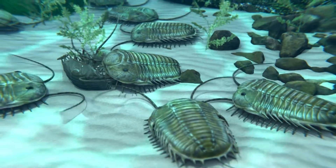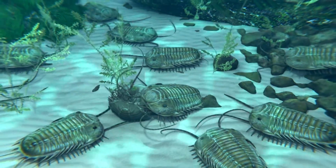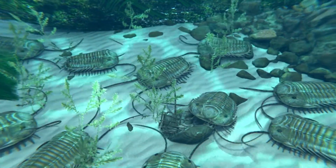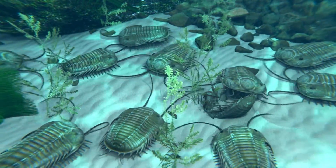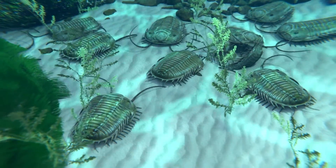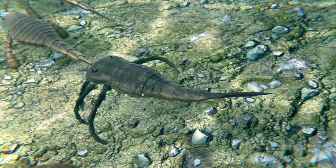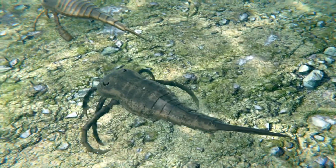The Silurian period, spanning from about 443 to 419 million years ago, was a time of significant geological and biological transformation. The Earth's continents were gradually shifting, resulting in extensive shallow seas that provided diverse habitats for a variety of marine life.